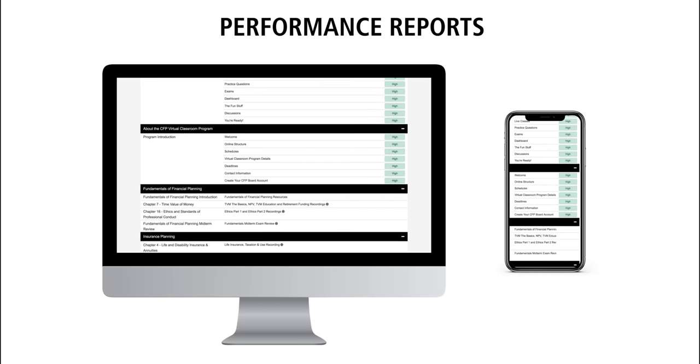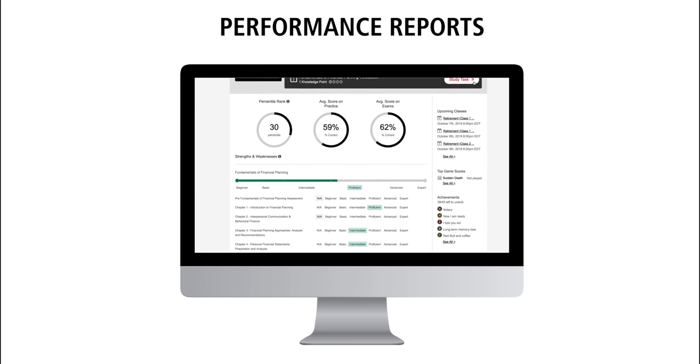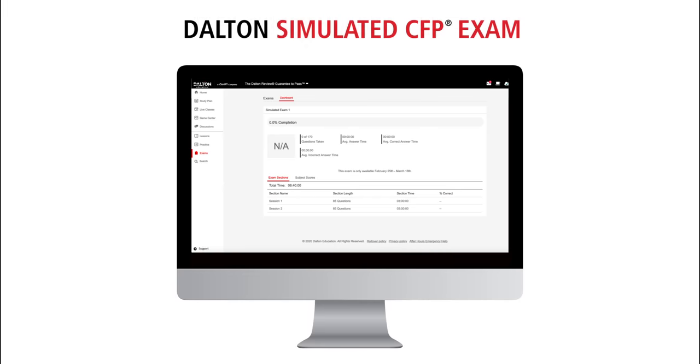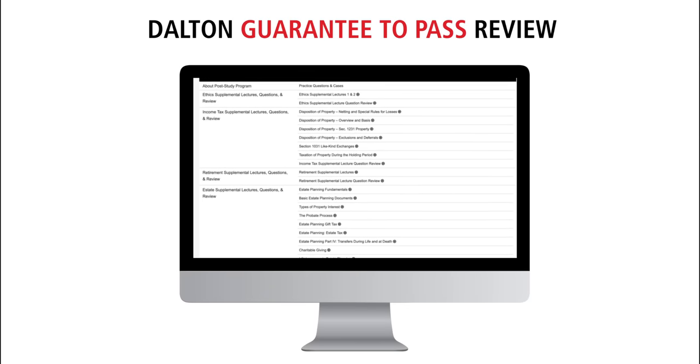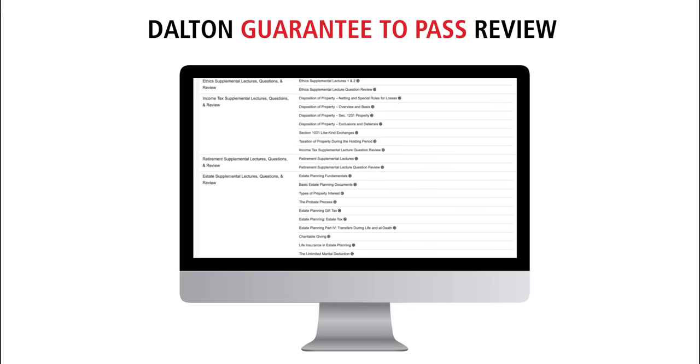About two to three weeks before your CFP exam, you'll take Dalton's exam readiness assessment. It's similar to the review readiness assessment — tested on the same learning objectives at the same rigor level. You'll see how you performed on the most important topics and subtopics and be able to compare your performance to thousands of other Dalton students. After that, you'll take Dalton's simulated CFP exam, so you'll learn exactly how it feels to sit and survive the CFP exam. For students in our Guarantee to Pass review, you'll also receive hundreds of additional questions and hours of additional lectures designed to stretch your knowledge and prepare you for some of the most difficult concepts tested on the CFP exam.